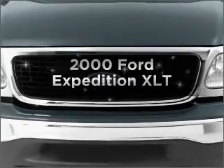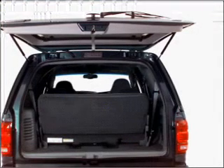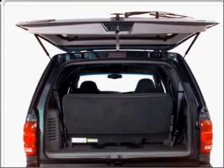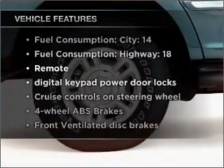Everything you need under one roof with this great vehicle. With a powerful eight-cylinder engine connected to a smooth shifting automatic transmission, the anti-lock braking system will keep you safe on the road. Plus, enjoy these notable features that are included in this vehicle.